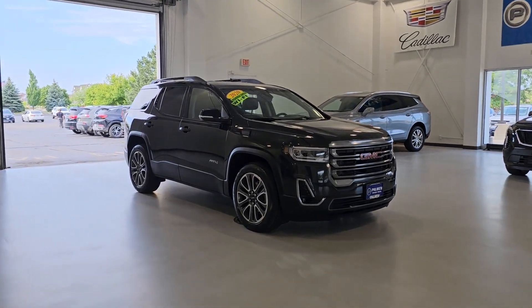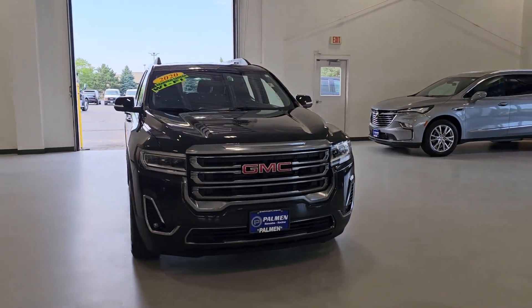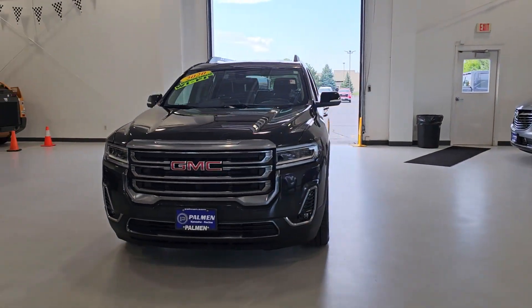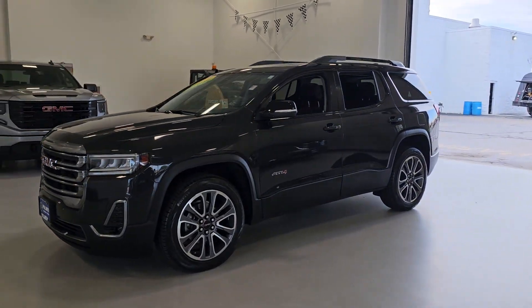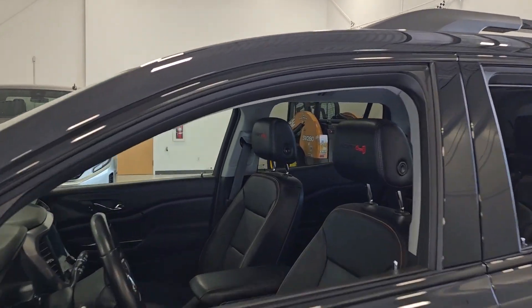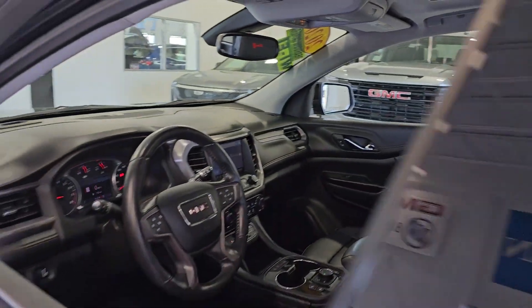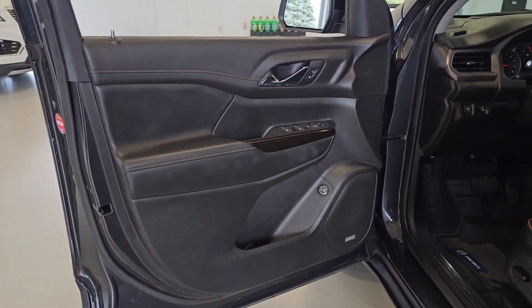Take a moment to check out the 2020 GMC Acadia. This vehicle is an outstanding buy with fewer than 45,000 miles on the odometer. This solidly built Acadia delivers family-friendly comfort, convenience, and security. A host of desirable creature comforts and impressive safety features are at your command in this attractive, versatile vehicle.